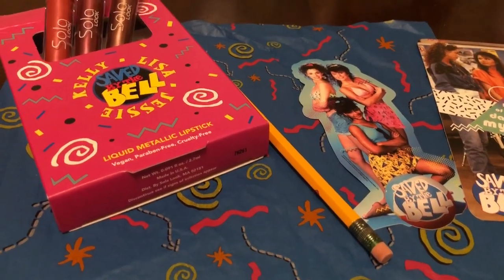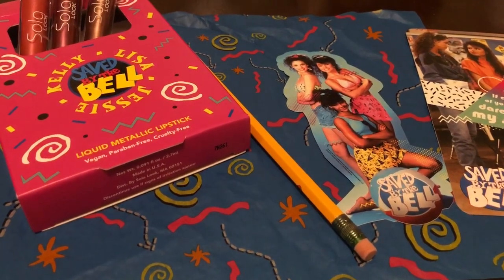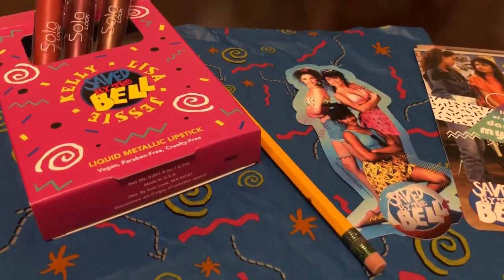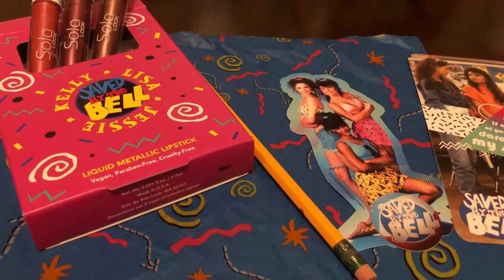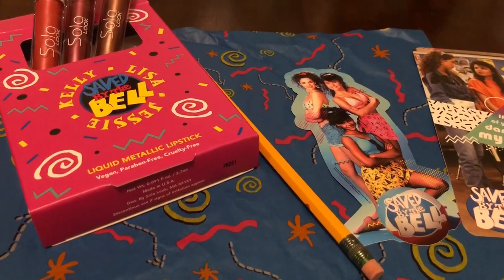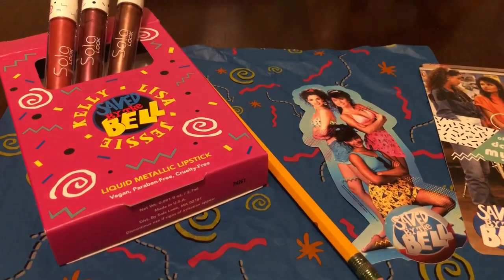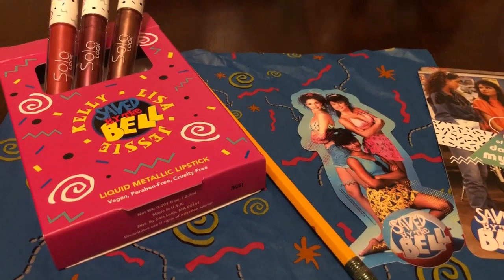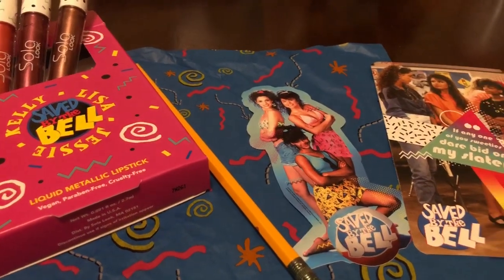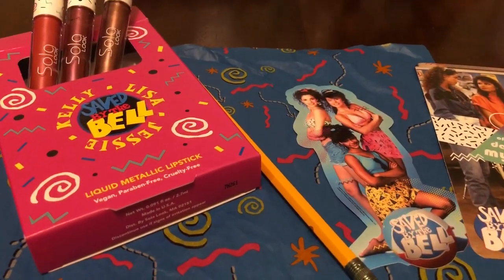I thought I would share it with you guys. Comment down below if any of you bought this and what you think of it. The lip glosses are great, but all these little extras just take you back to watching those shows. I think the colors last — I've only worn the Jessie color once, but it seemed to last a pretty long time and it feels good on the lips. Hope you're all having a good day, talk to you later, and don't forget to subscribe. Bye!